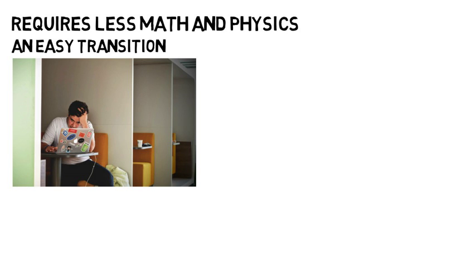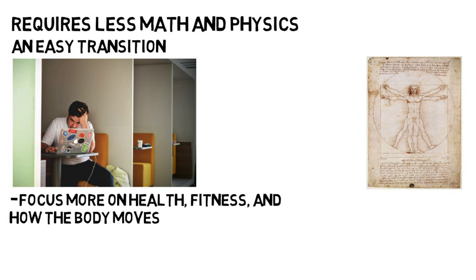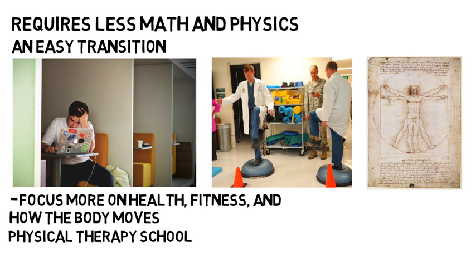This major would also be a good transition for someone who wants to focus more on health, fitness, and how the body moves — some science, but does not require as much science and math knowledge. Kinesiology students usually need further education, and as an example can go into physical therapy school to become a licensed physical therapist. This is not meant to turn you off of the biology major, but these occurrences happen enough where you should be aware of them because it may help you down the road.